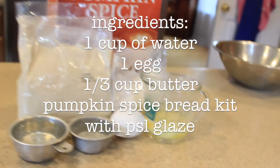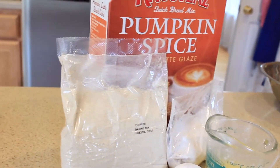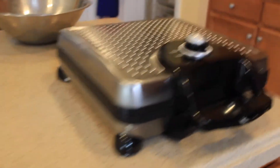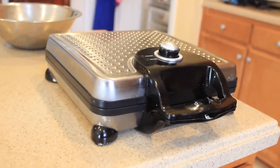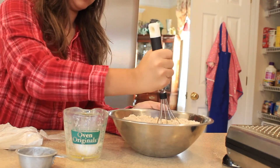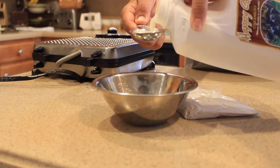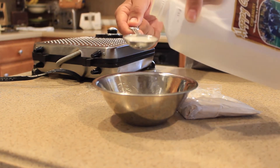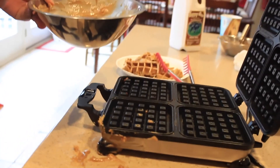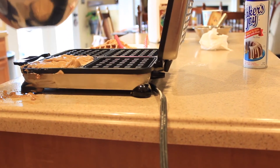This last thing is pumpkin spice waffles. You're going to need 1 cup of water, 1 egg, one third cup butter, and a pumpkin spice bread kit. Mine came with a latte glaze, but if yours didn't, I will link a pumpkin spice glaze below. You'll also need a waffle maker. Just go ahead and start by mixing together all of your ingredients — add them in all at once, it doesn't really matter, then stir that together. I added a little bit more water because it wasn't liquidy enough. For the glaze, add in 2 tablespoons of milk and your glaze packet if it came with it. Stir that together and set it aside. Then make your waffles — depending on your waffle maker, you may need to spray it with butter. Top it with your drizzle and whipped cream.